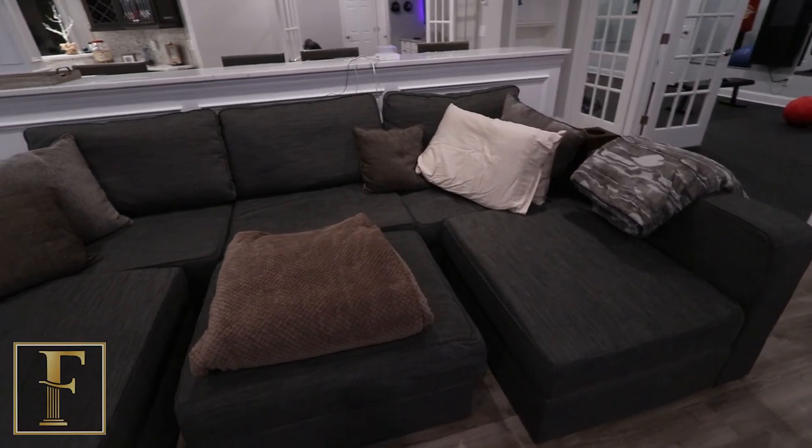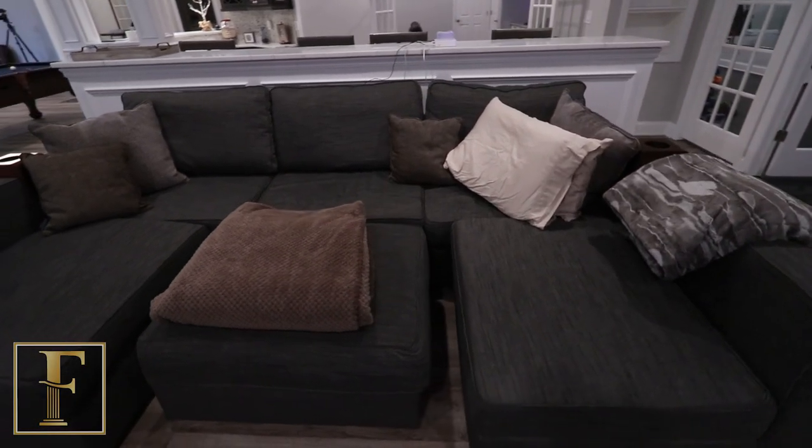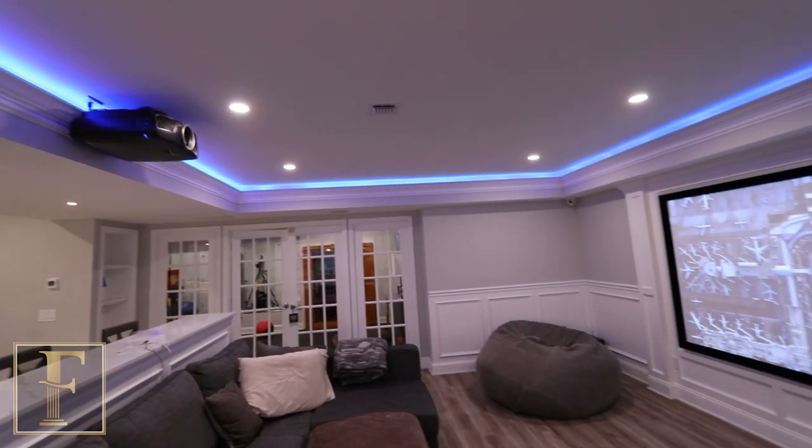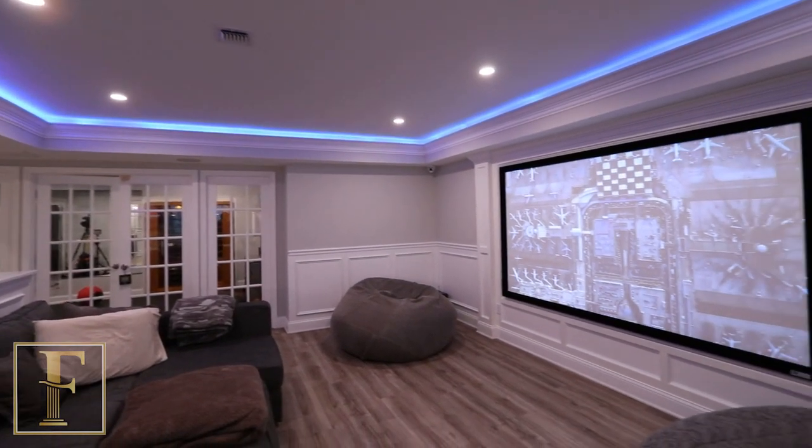What's unique about this open concept home theater slash family room is this floating island. We don't have any columns or anything here, but we wanted to have this extra bonus seating. So we put up a nice size screen and we did the math and put the half wall appropriately based on the size of the screen, and it laid out really nicely.